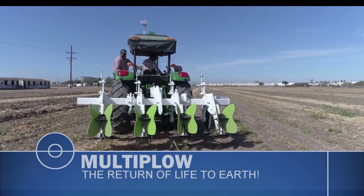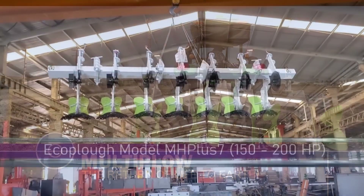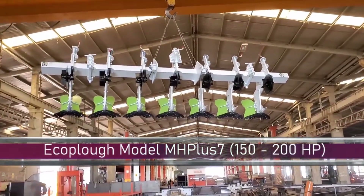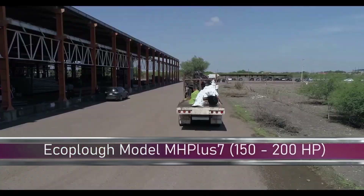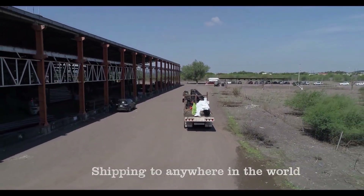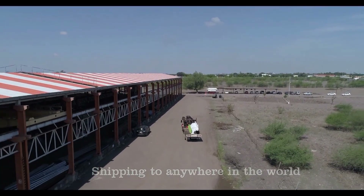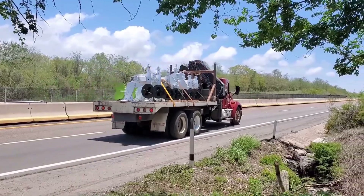What exactly is Multiplow and how does it differ from other tillage methods? Multiplow is a tillage technique that involves performing multiple tasks on the soil in a single pass. Unlike traditional plows, which turn over the top layer of soil, the Multiplow makes a horizontal cut, preserving the soil structure and minimizing the disturbance of organic matter.